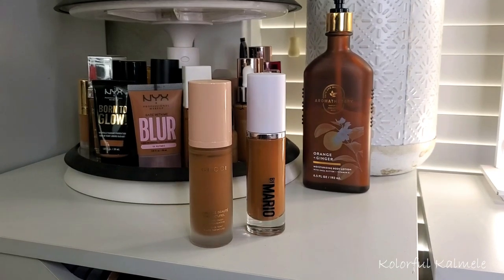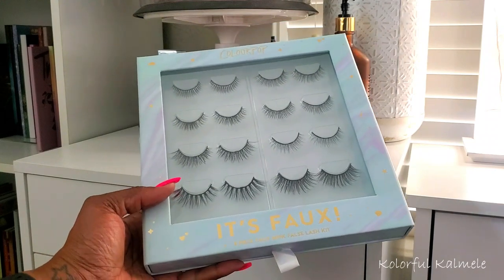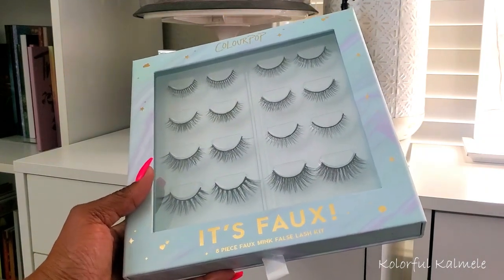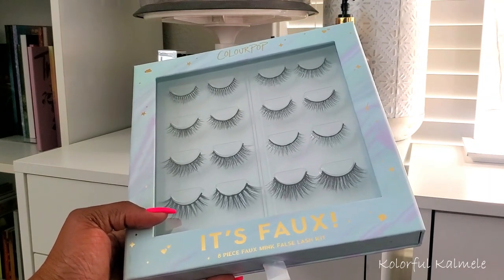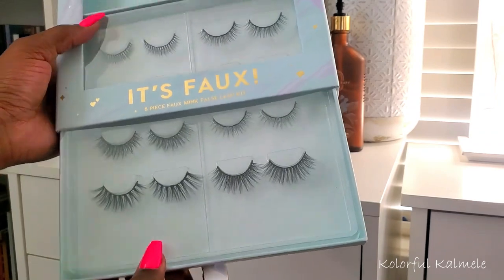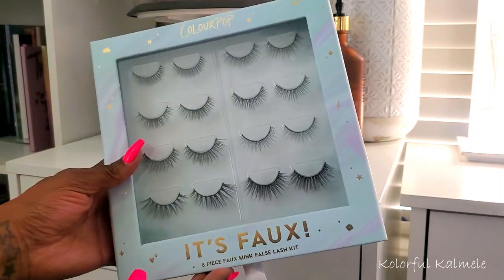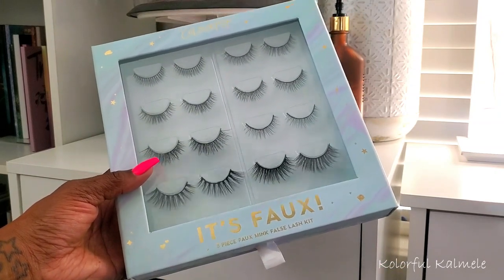I also want to show you this Color Pop It's Faux lash kit — I've had it forever and haven't used it in a long time. This is a brand new one. It's a really cute little kit that pulls out like a book and has all different styles of lashes inside — eight pairs total. I don't know if they still sell it but if they do and it's on sale, that's a really good buy. I'm going to focus on these lashes for this Shop My Stash.